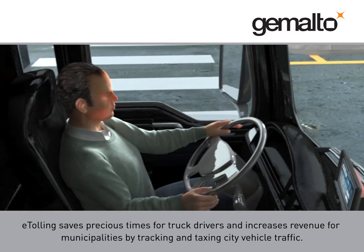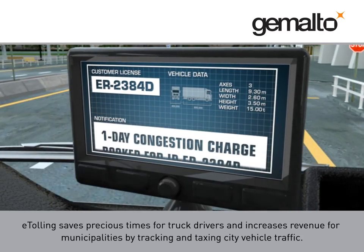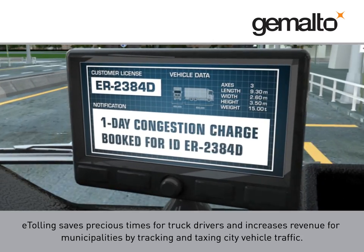E-tolling saves precious time for truck drivers and increases revenue for municipalities by tracking and taxing city vehicle traffic.